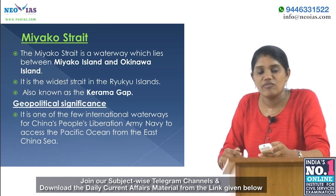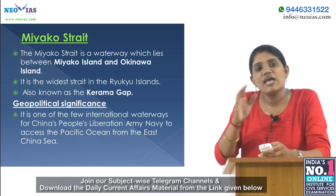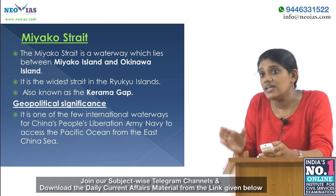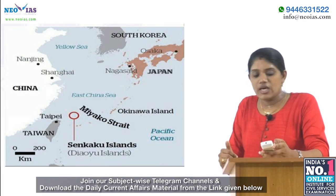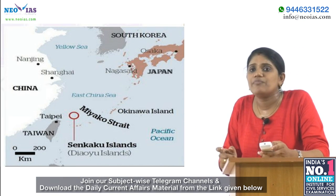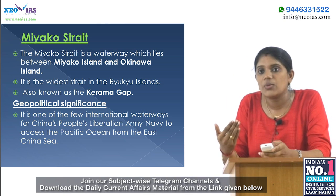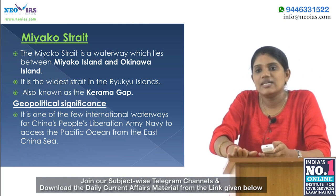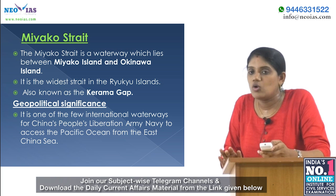In the map-aided program, we will look at the Miyako Strait. The Miyako Strait is a waterway lying between Miyako Island and Okinawa Island. It is the widest strait in the Ryukyu Islands, also known as the Kerama Gap. Its geopolitical significance is that it is one of the few international waterways for China's People's Liberation Army Navy to access the Pacific Ocean from the East China Sea.